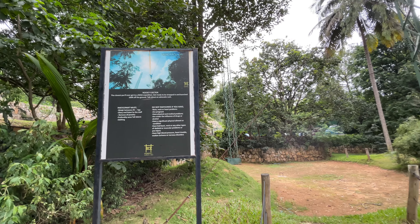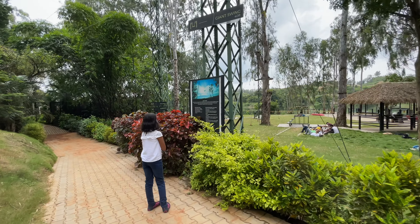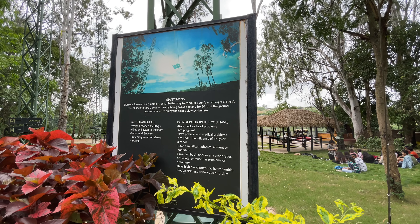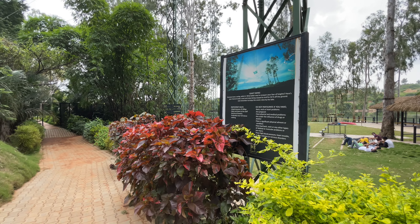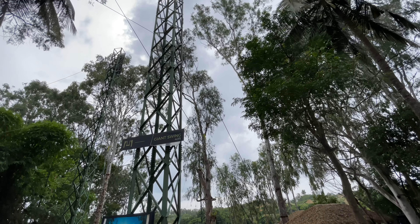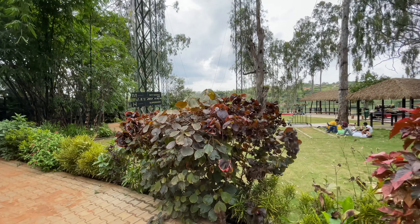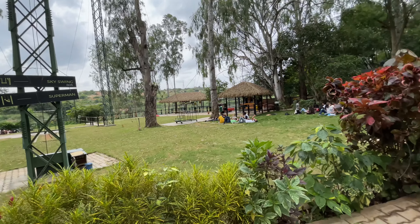Is it a butterfly or moth? I think it's a dead leaf butterfly, because in the shadow the butterfly looks not too colored. Where are you going now? To activities. What is that? Rocket ejector. These are all the activities here. The first one you can see is the rocket ejector. I'm not sure whether I'm going to do this.